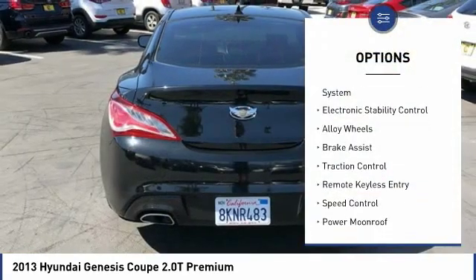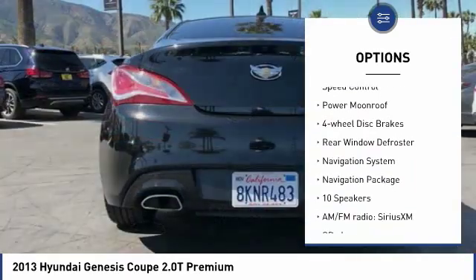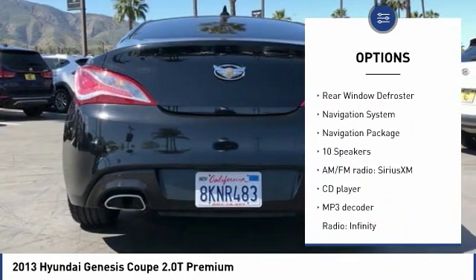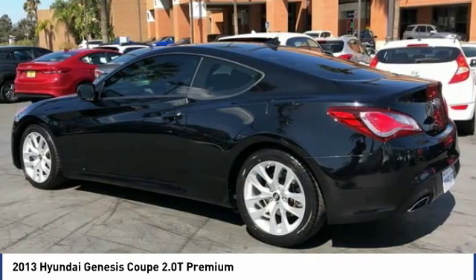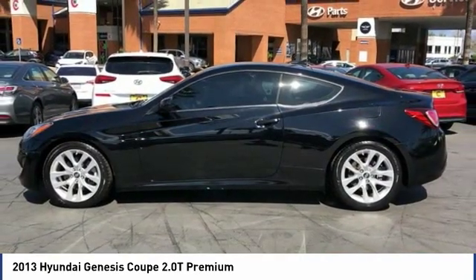Tire pressure monitoring system, electronic stability control, alloy wheels, brake assist, traction control, remote keyless entry, speed control, power moonroof, four-wheel disc brakes, rear window defroster.